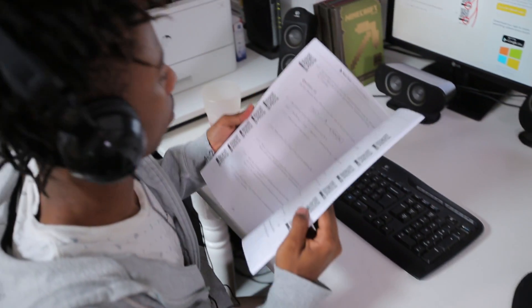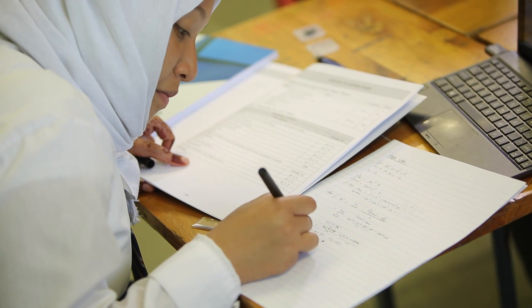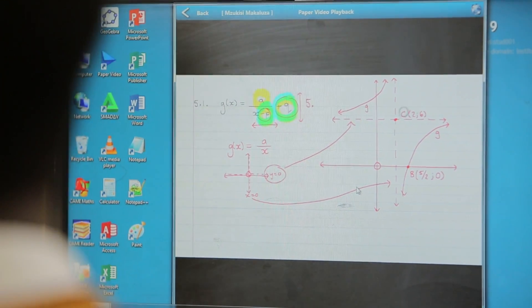Since 2014, the Paper Video exam books have been providing the ultimate way to revise for your exams. Each and every question in our books of past exam papers is accompanied by a video solution taught by our experienced and engaging teachers.